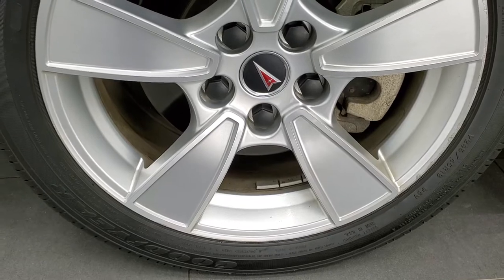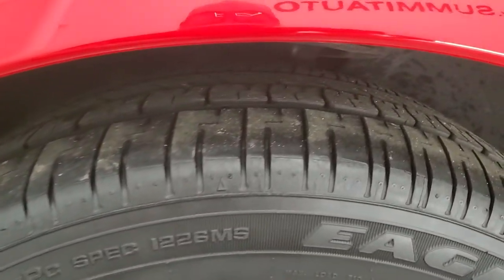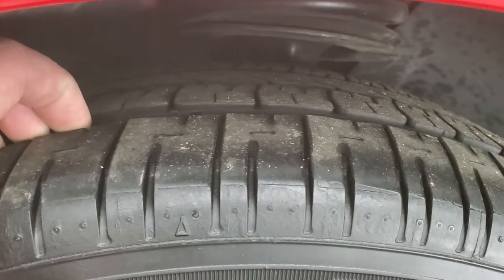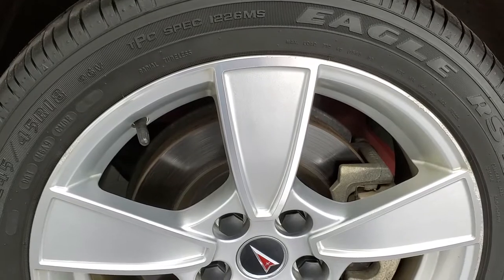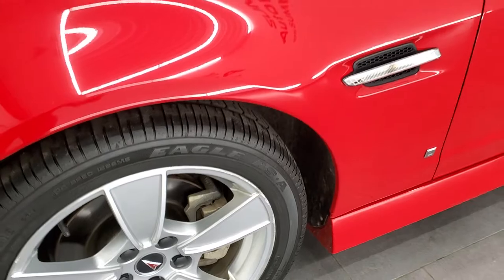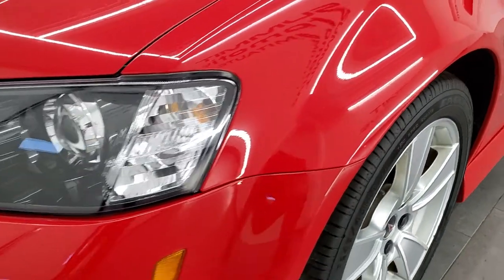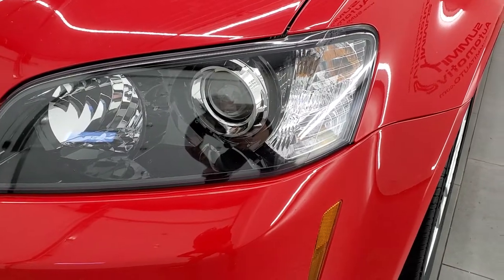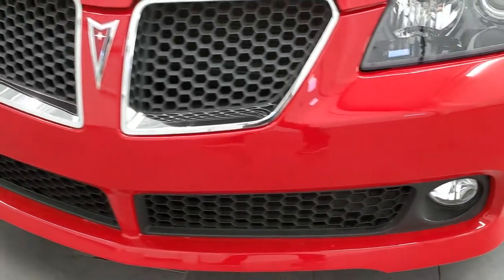This one comes with 18 inch painted alloy rims and Goodyear Eagle RSA 245-45 R18 tires. These tires have right around half the tread left — maybe just a hair under, but still some decent tread. The front rim does have a couple of little scuffs, but nothing too major. The driver side front fender is in excellent condition, headlight lenses are crystal clear, and the factory fog lights and front bumper are in great condition.